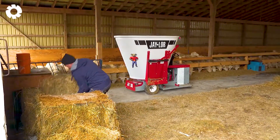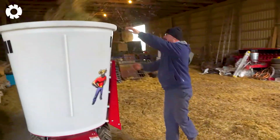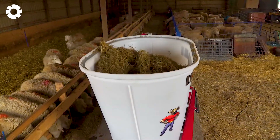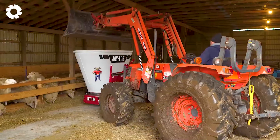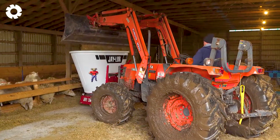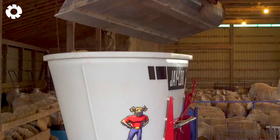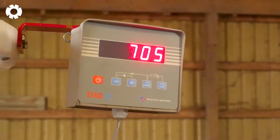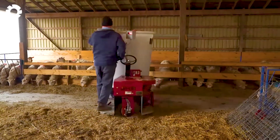At a farm with 200 sheep, the Jailer 5050 Mini Self-Propelled TMR Mixer helps complete the feeding process quickly and prepares consistent rations day after day. The formula includes dry hay, silage corn, barley and supplement pellets. The Jailer Mini Mixer is the ideal choice for small dairy farms.